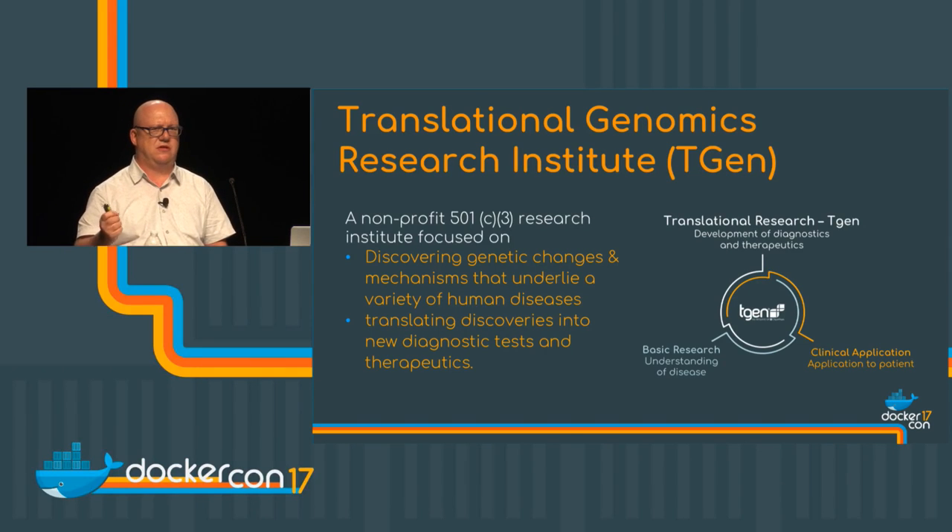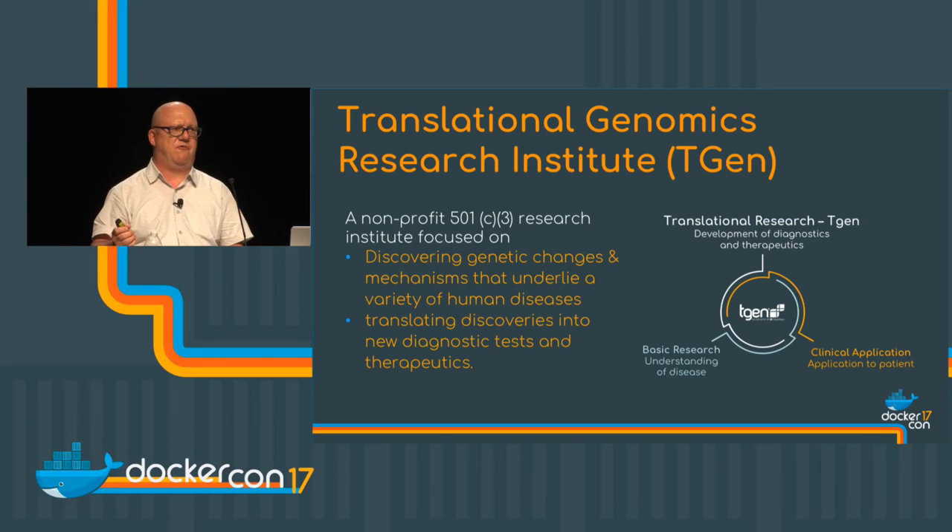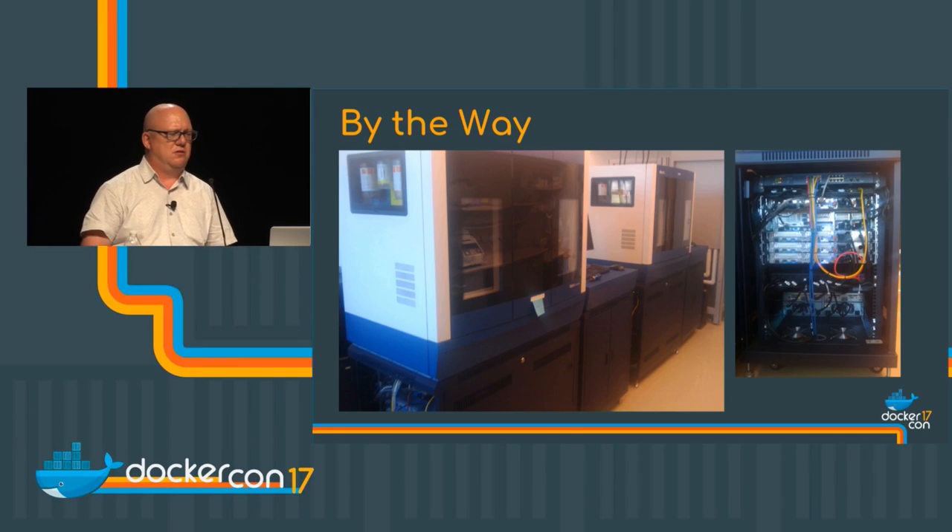I've been with TGen for a little over 14 years. I was brought on originally to build high performance computing systems, and I built two systems in the top 500 supercomputers during my tenure there. I came from that background with a high school biology education, so I've had to learn a lot as we've gone along. I'll start the story talking about a conversation that occurred in an elevator.